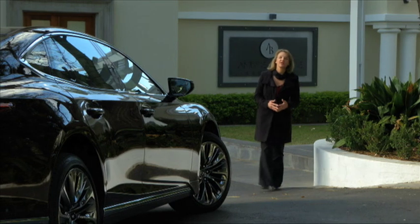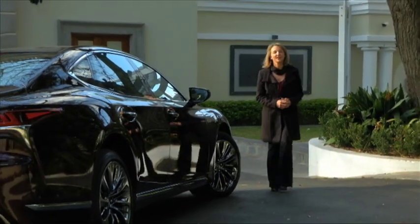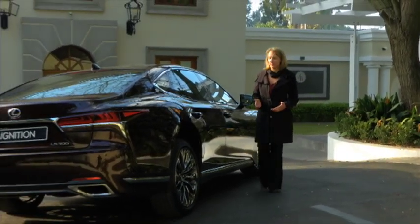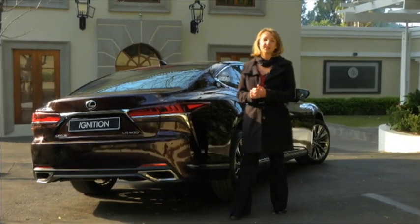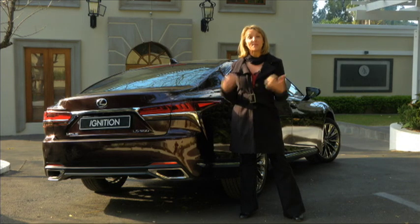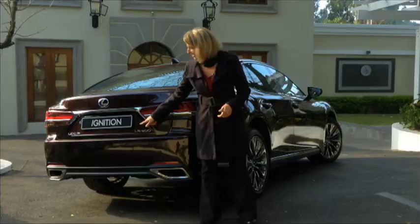Much like luxurious boutique hotels like Fairlawn's have become de rigueur, clearly there is a market in South Africa for cars like this — otherwise there wouldn't be so much to choose from. I think ultimately at this level, it boils down to brand and which one has the better snob value. As it would happen, this particular LS appears to have my name on it.